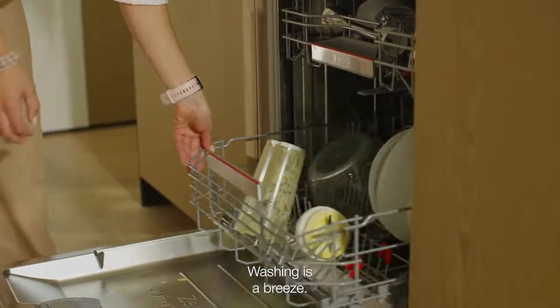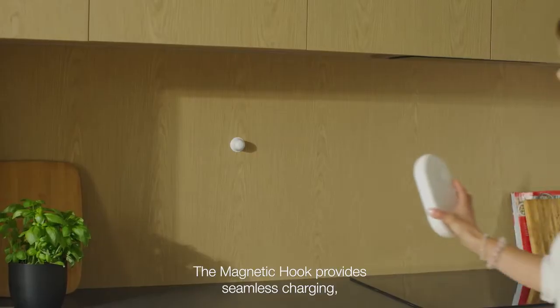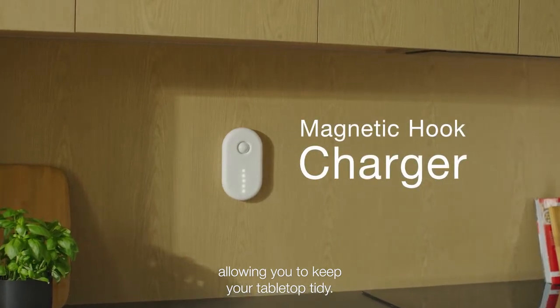Washing is a breeze. The blending lid and cups are dishwasher safe. The magnetic hook provides seamless charging, allowing you to keep your tabletop tidy.